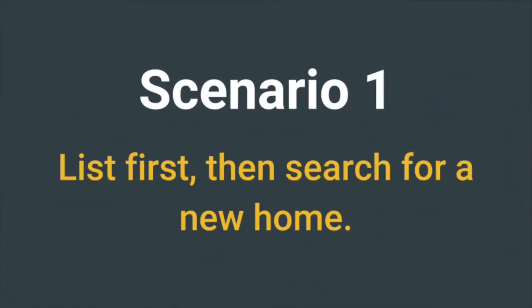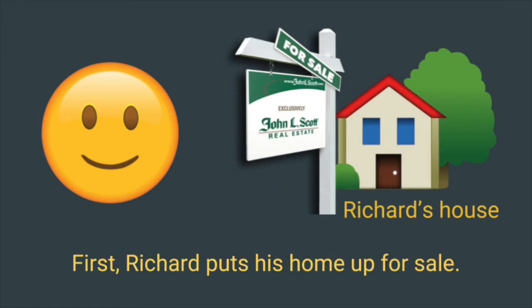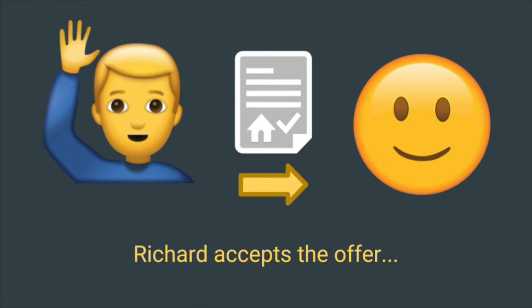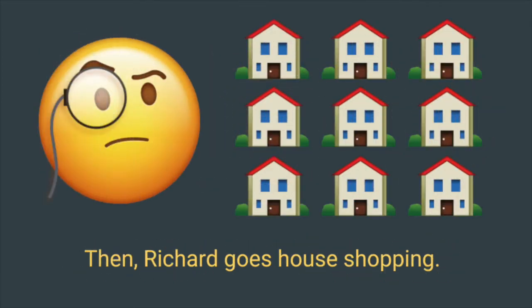Here's our first scenario. This is Richard. First, Richard puts his house up for sale. I list the home, market it, hold open houses, and then we find a buyer that wants to make an offer. Richard accepts the offer, contingent on Richard finding suitable housing within a specified amount of time. The home is now pending, and now Richard goes house shopping.